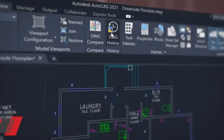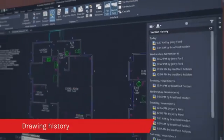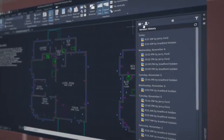With the new Drawing History feature, get automatic insights right within the canvas to see the evolution of your work. We're using the Drawing Compare technology to make it easier to understand not only the delta between two drawings, but the changes to one drawing over time.